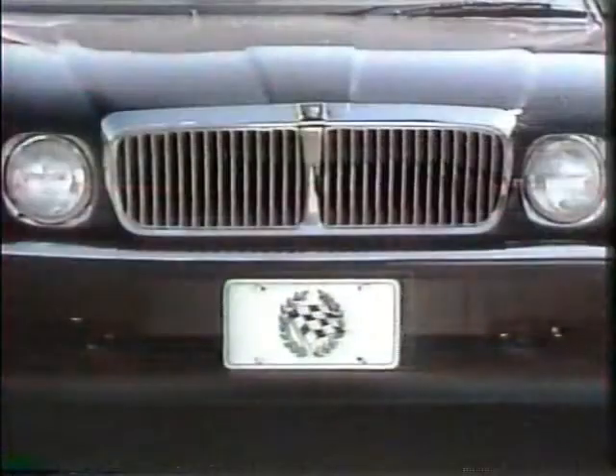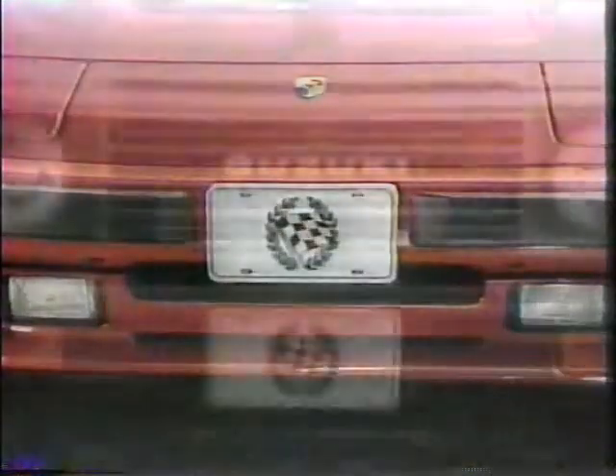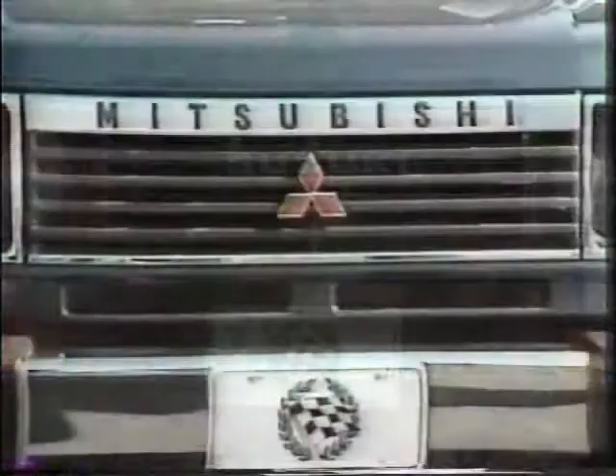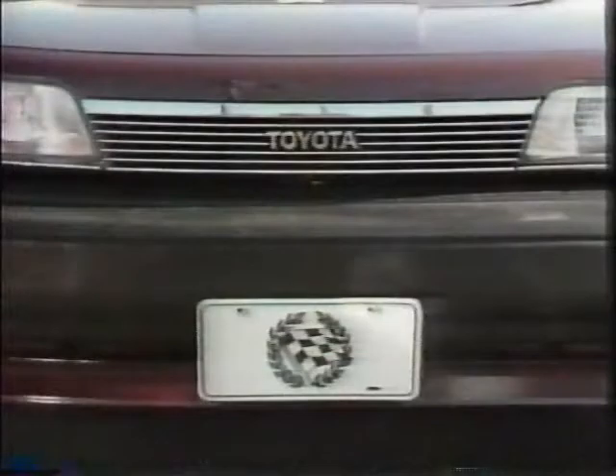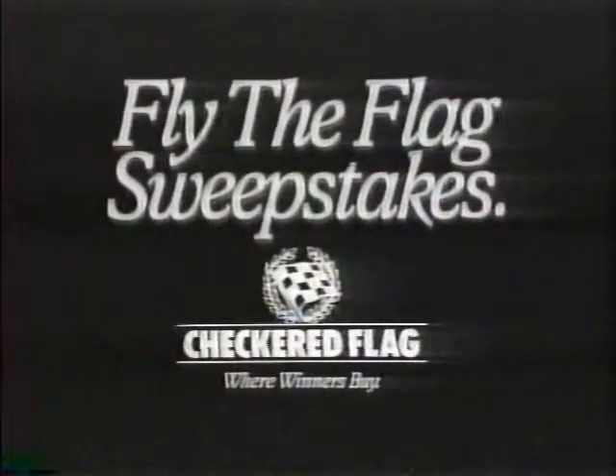Wherever you find this flag on Virginia Beach Boulevard, you'll find these vehicles — vehicles to take you uptown, down the road, through tight corners, and off the beaten track. But right now, if you come into any Checkered Flag location and name at least nine new car lines Checkered Flag sells, you might find a vehicle that will take you on a trip for two to Acapulco. Come win the Fly-the-Flag Sweepstakes at Checkered Flag, where winners buy.